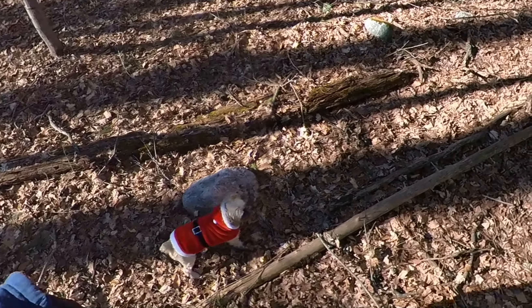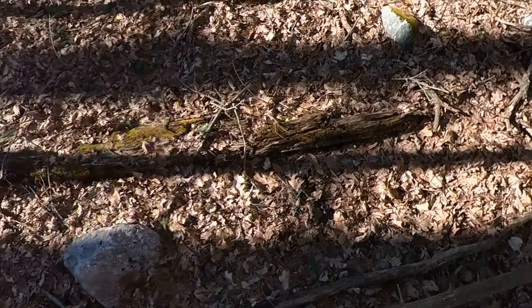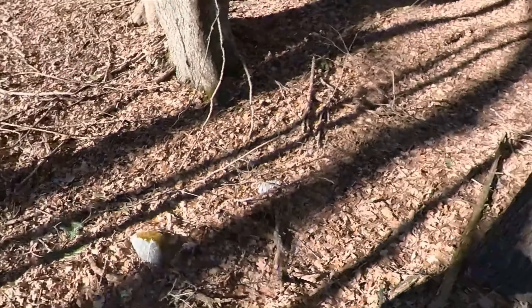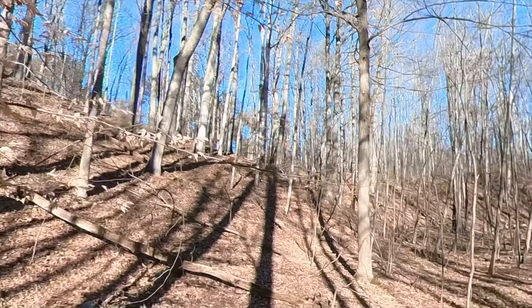I'm in this ravine here, checking stuff out. Oh, that's a sparkly rock. Some green spots on it. It's interesting.